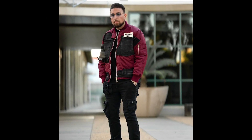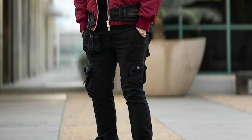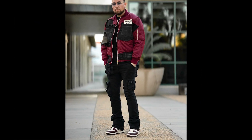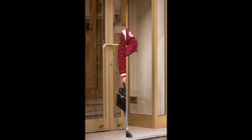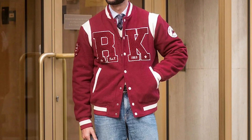Next you can try a black t-shirt layered with a black and red jacket with black cargo pants and black and white sneakers. Next you can try a white t-shirt layered with a red varsity jacket with blue jeans and black loafers.